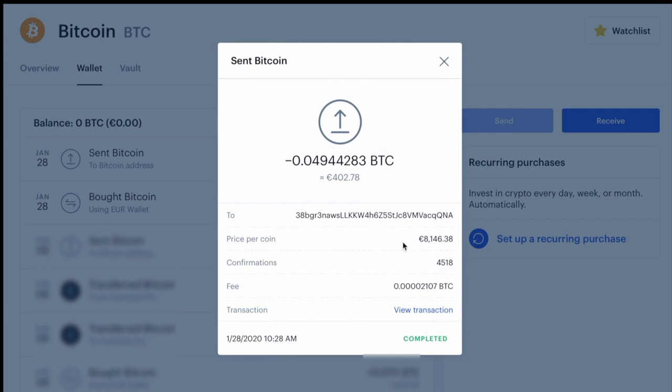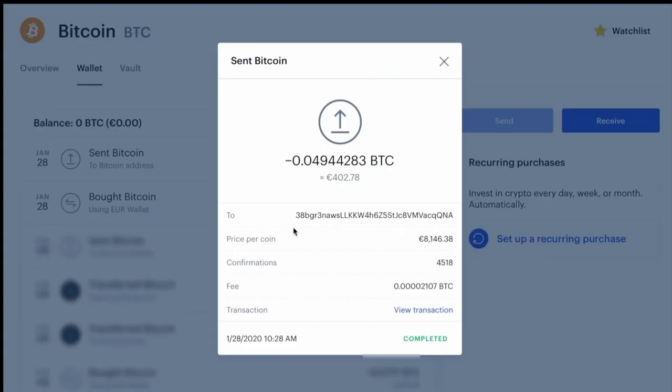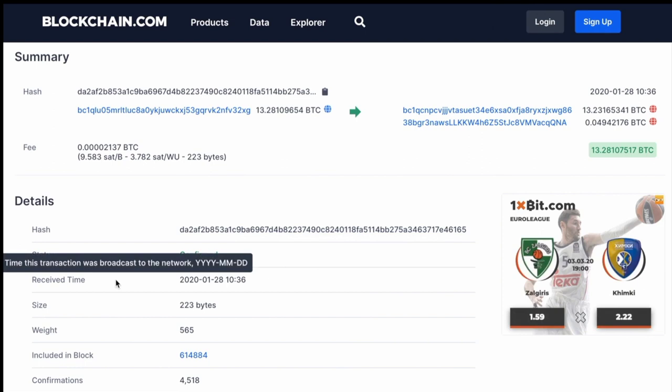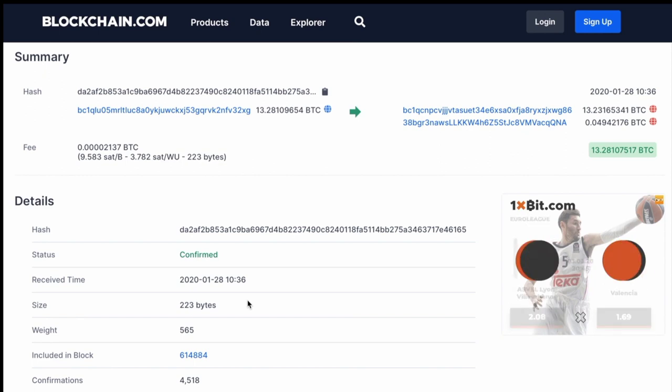The info sheet also shows the price of bitcoin at the time and the fee you paid. If you click 'view transaction' it'll pop up another more technical info page. Looking at the transaction time — it shows 10:28, and the more detailed page says the transfer was received at 10:36, meaning it took a total of just eight minutes for the transfer to go through and be received by the provider.